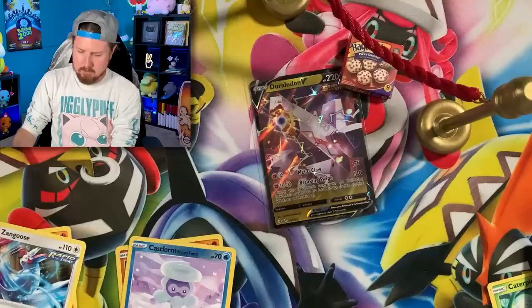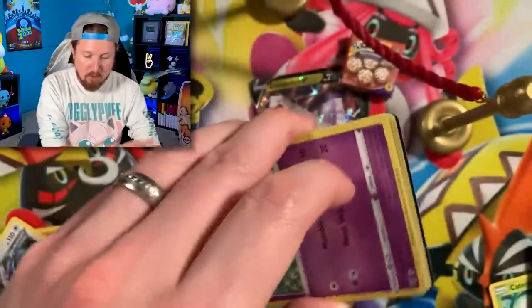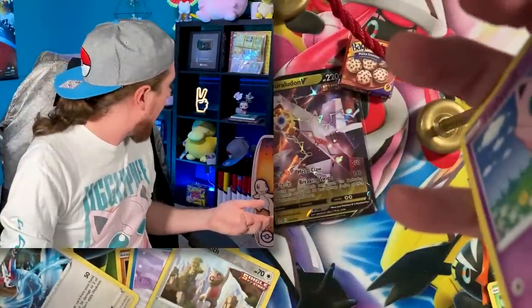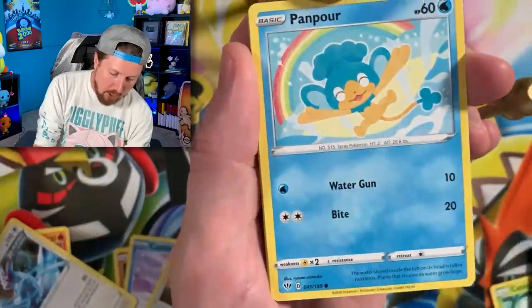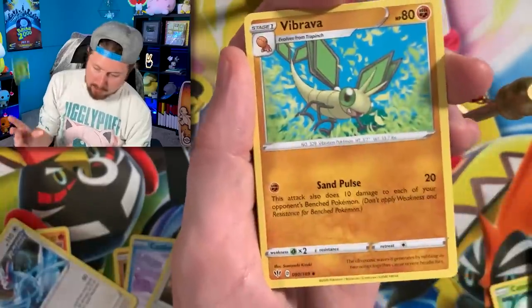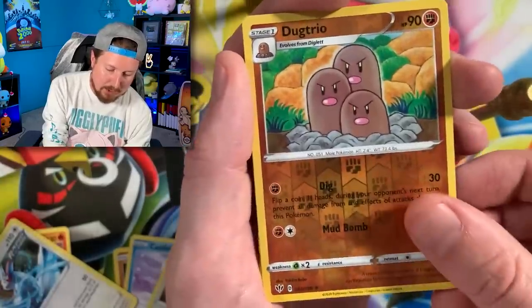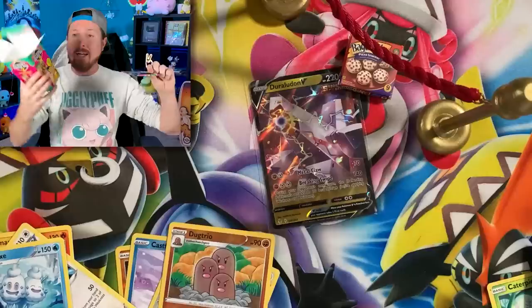We got two more packs - Darkness Ablaze. That puts us at pack number three. Darkness Ablaze, how you doing? There's the code card for Evolving Skies. Pan Pour, Spinner rack, bugs - energy, put that right over there. Even though I find bugs gross, if I find one in the house I always try to rescue it and set it free outside. There's the code card, and then last pack is Fusion Strike.